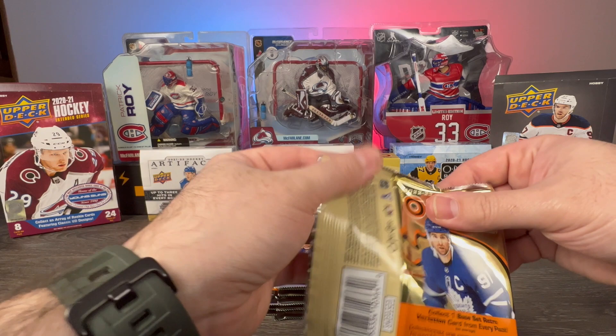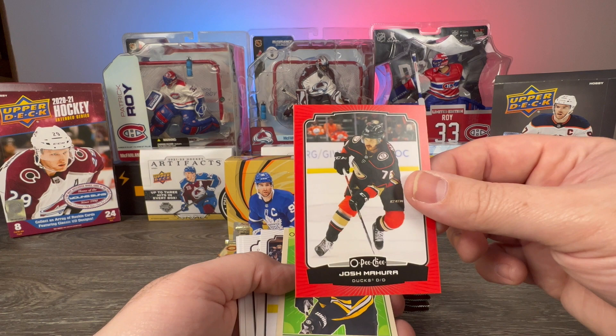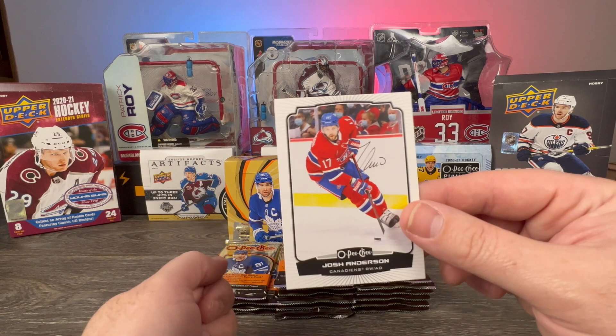Pack two: we have Jake Allen, David Savard, Wayne Simmonds, Ronnie Attard — oh, that's a Marquee Rookie, I almost put that in the base pile. We have a Josh Mahura red, not serial numbered. We have a retro of Derek Forbort, Justin Holl, just a checklist, Sergei Bobrovsky, and Josh Anderson.